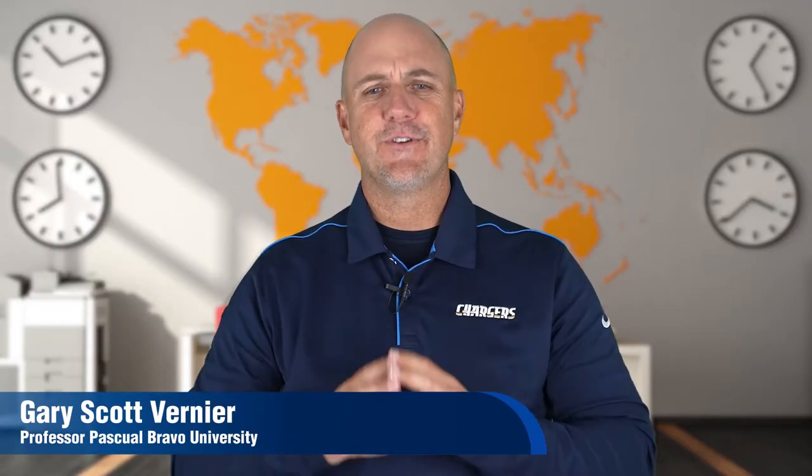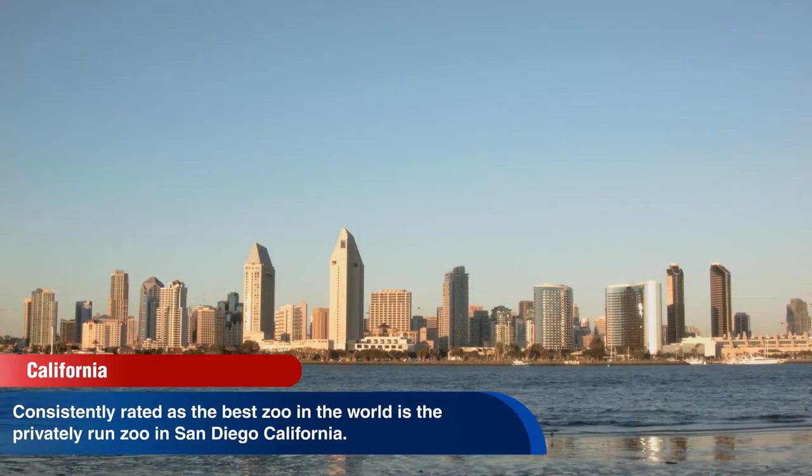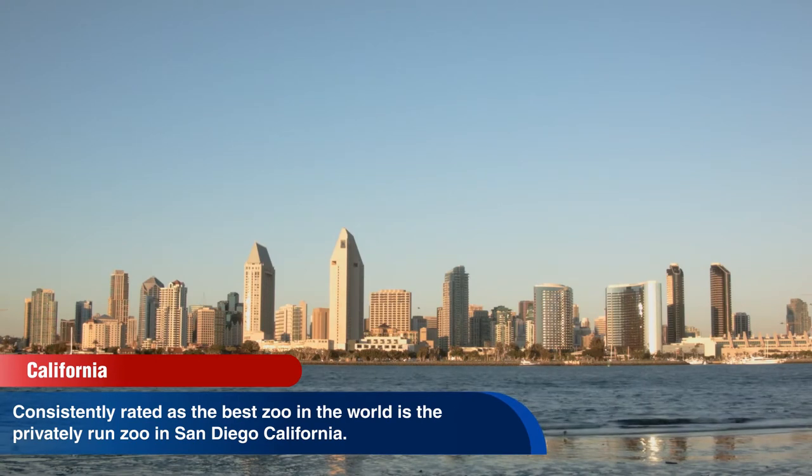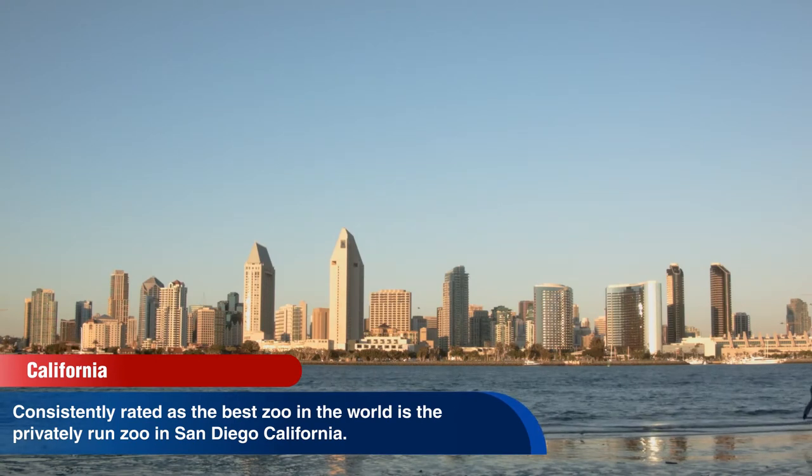Hello from the studios at Pascua Bravo University. One of the most common elements that all large metropolitan areas share worldwide is a city zoo. Consistently rated as the best zoo in the world is the privately run zoo in San Diego, California.